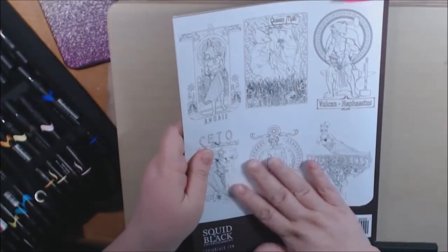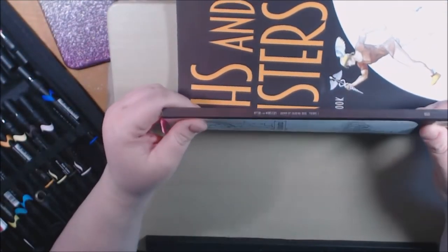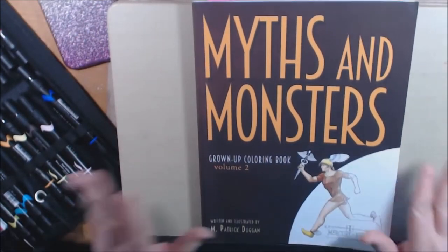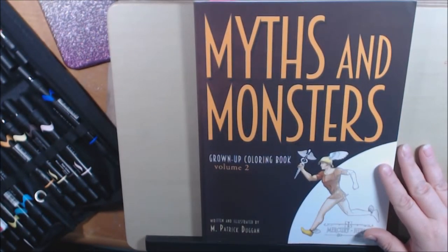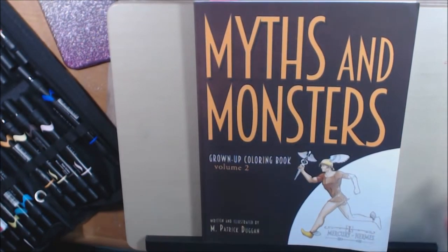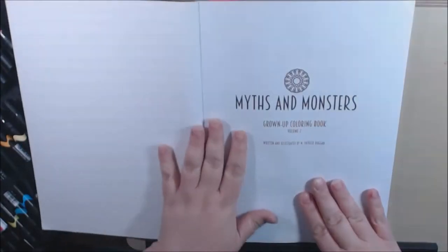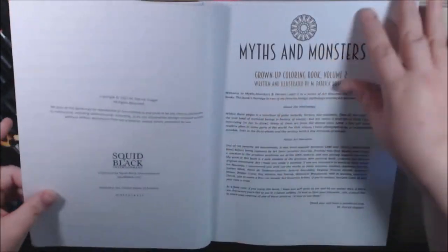They're really, really good quality. Soft covers. It doesn't say how many pages, or if it does, I missed it. Again, it's in the same style as his first one — it's Art Nouveau meets myths, monsters, and all of that fun stuff. It's a really, really beautiful book and I just want to start flipping.